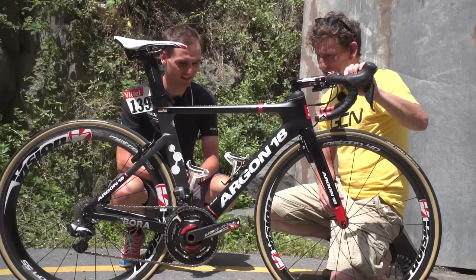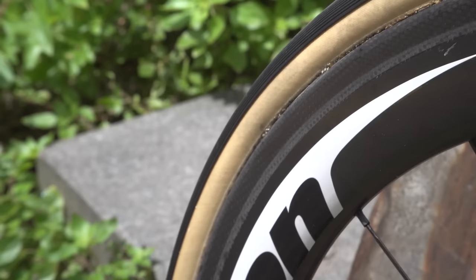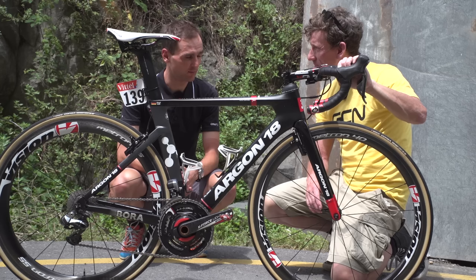You've talked about 53-39, and what length cranks do you normally run? 172.5. And you've gone for the Vision Metron 55s there — pretty aero. You can go deeper as well if you wanted to, couldn't you? I could take the 81s, which I do sometimes, but then it really has to be pan flat with no corners, otherwise it's too hard for me to accelerate.